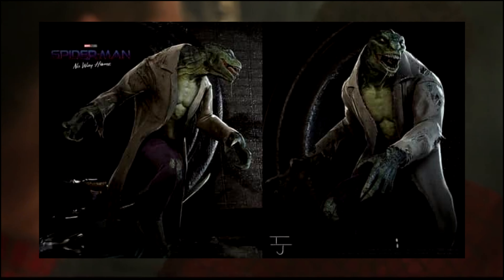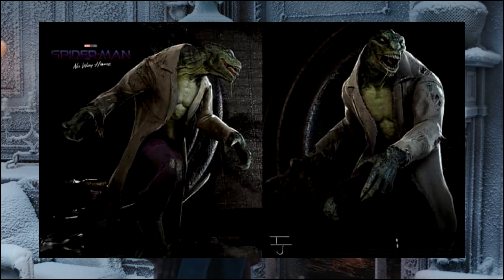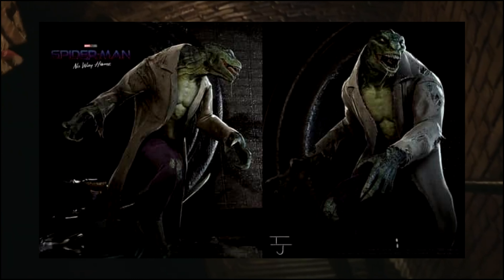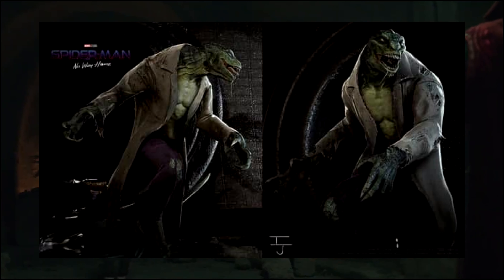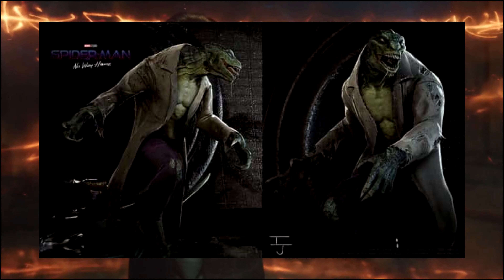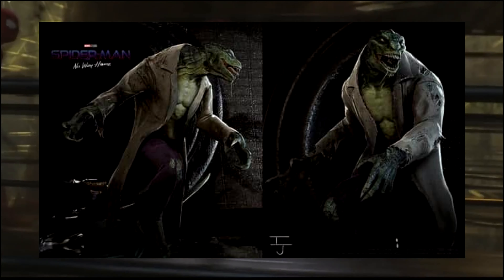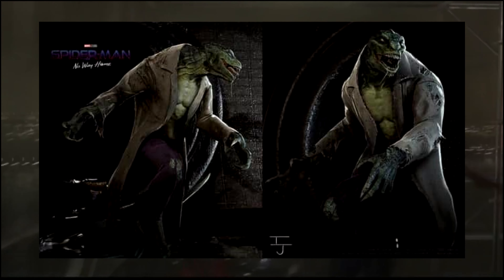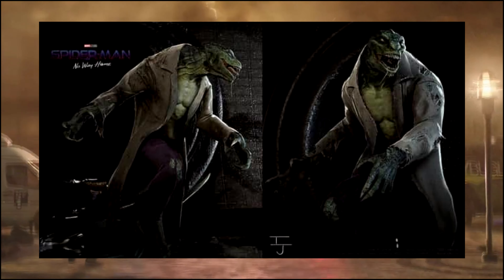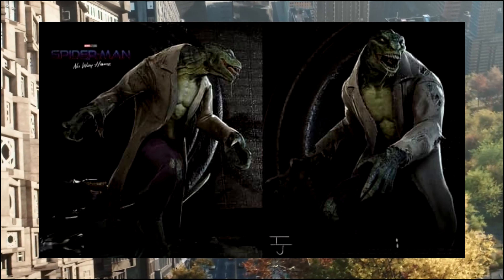I get why they didn't do this — same thing with Doc Ock. It wouldn't have made sense to evolve the design past what we saw previously, especially with the story they're telling. Ultimately, this did not make it in. I'm still inclined to believe, like Doc Ock, this was designed when they thought they couldn't get the specific actors back, and they were just going to use multiverse random Spider-Man villains. So this was probably a placeholder until the actor signed on.